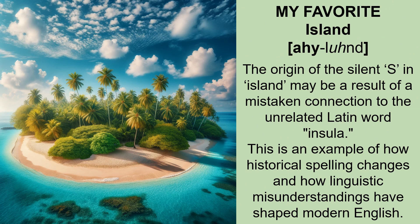My favorite — island. Island. The origin of the silent S in island may be a result of a mistaken connection to the unrelated Latin word 'insula'. This is an example of how historical spelling changes and linguistic misunderstandings have shaped modern English.